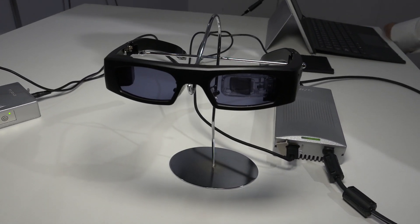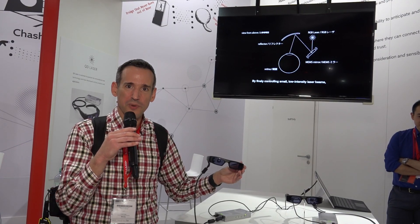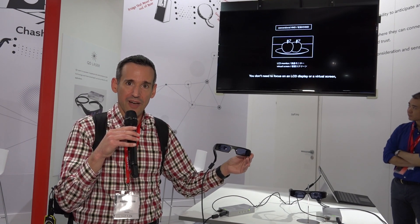If we were to point the camera at this, all you would see is the laser — no image. Your brain, of course, does all the work to interpret that image and give you something that really looks pretty nice. I was really impressed with the clarity and the sharpness. They're playing a little video in here right now. It looks spectacular.